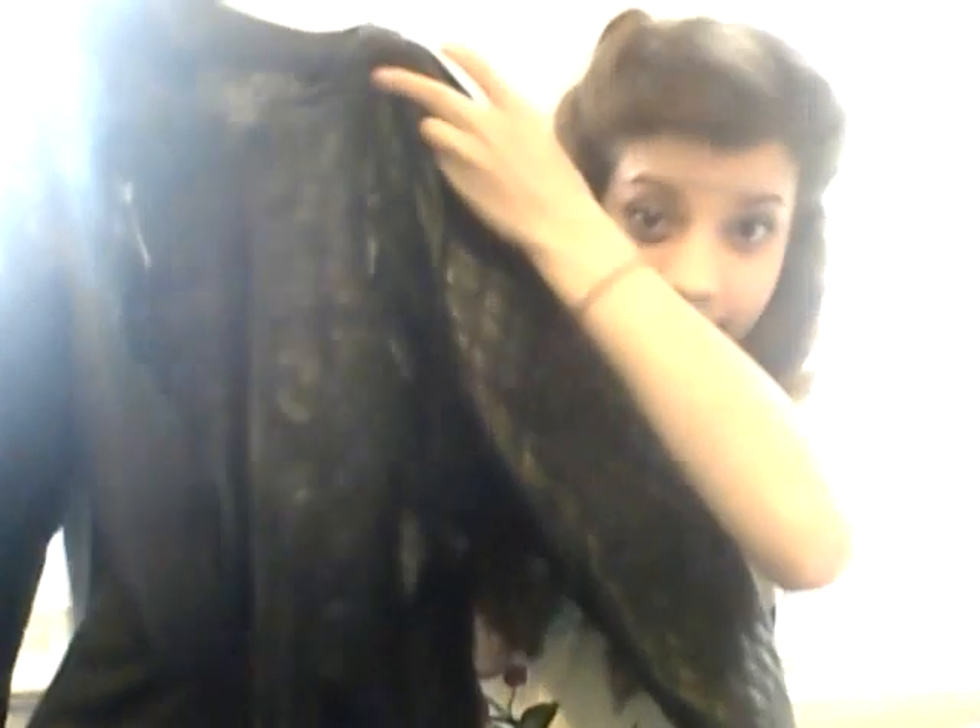I have three different ones on my list that I want, which would be a trench, a leather jacket, and a shearling coat — the ones that have like the fur by the neck area. So I got one out of three today for an amazing price. I picked out this leather jacket, or pleather probably.